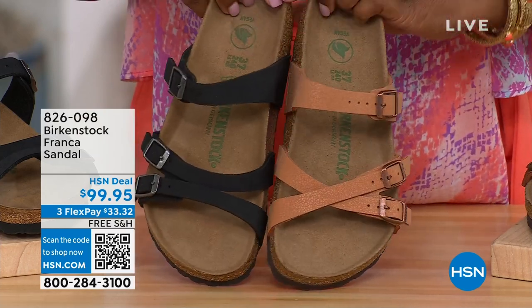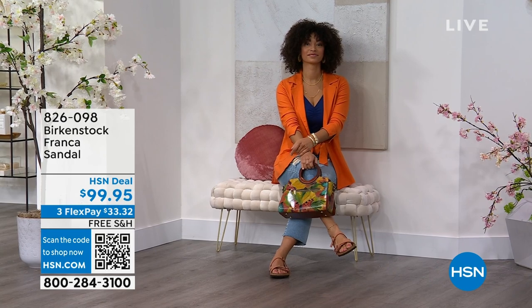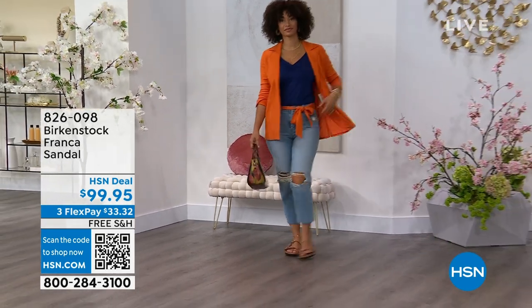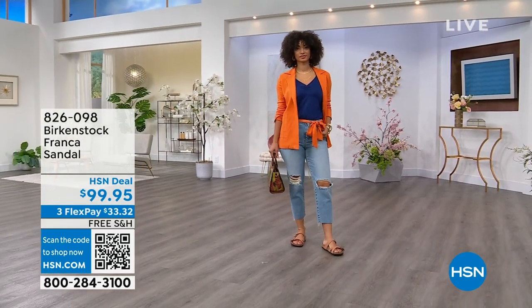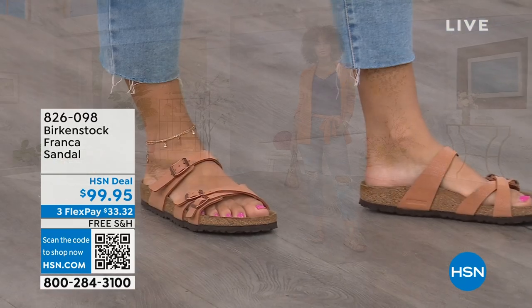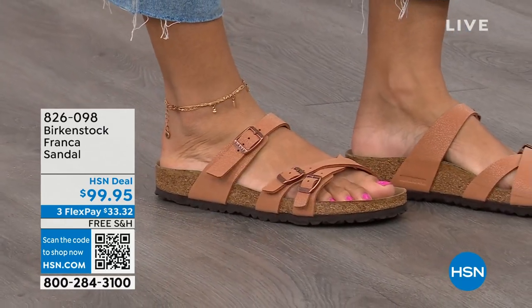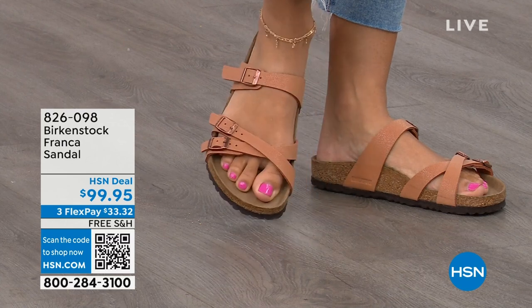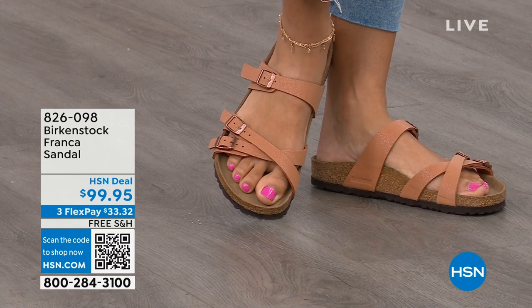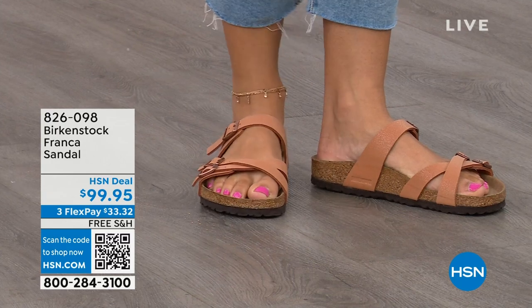The Franca has triple straps — three adjustable working buckles — a little more contoured and thinner than the Arizona or Madrid straps. This is a newer style. Three adjustable working buckles are super important so you can have your perfect fit, nothing between your toes. A lot of people don't want anything between their toes — Franca is a really good option. It's a little more elegant on the foot, doesn't have as much foot coverage as the Arizona. If you want to show off a little more of your foot and your pedicure, this is really beautiful. That third strap comes higher on the foot, really holding you securely inside the footbed.